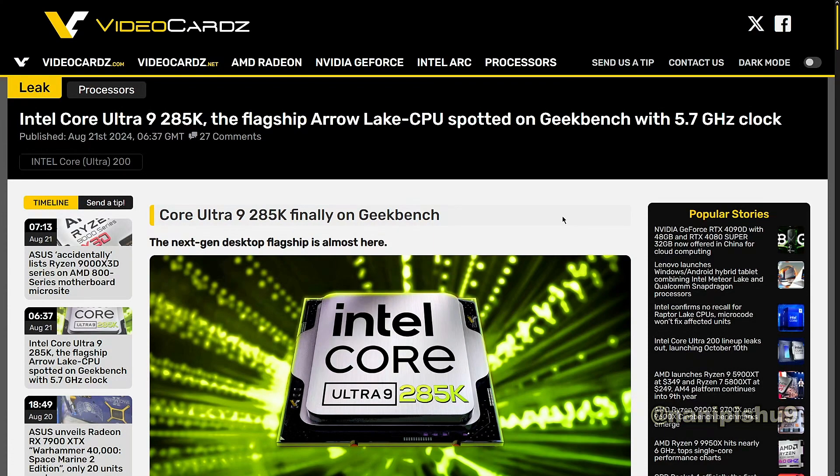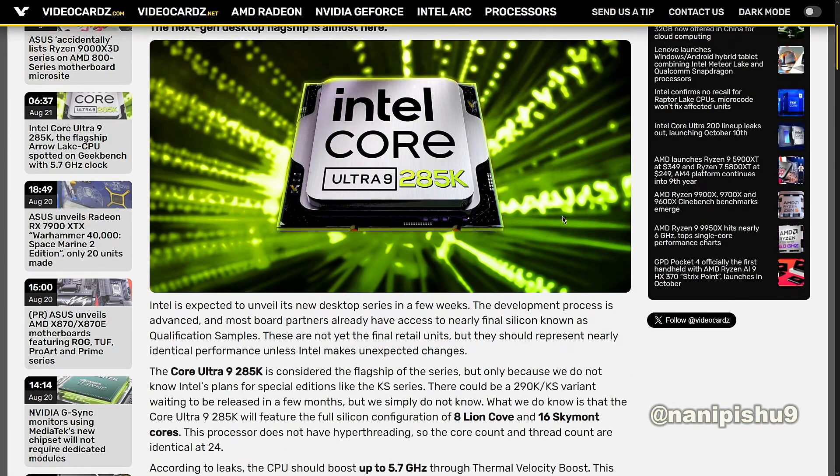Intel Core Ultra 9285K, the flagship Arrow Lake CPU, has been spotted on Geekbench with a 5.7GHz clock. The Core Ultra 9285K is finally on Geekbench, and the next-gen desktop flagship is almost here.